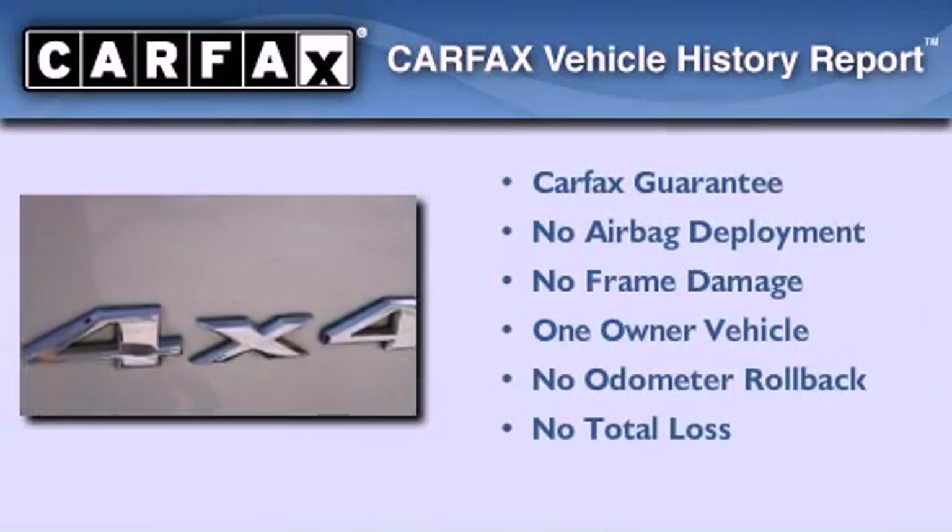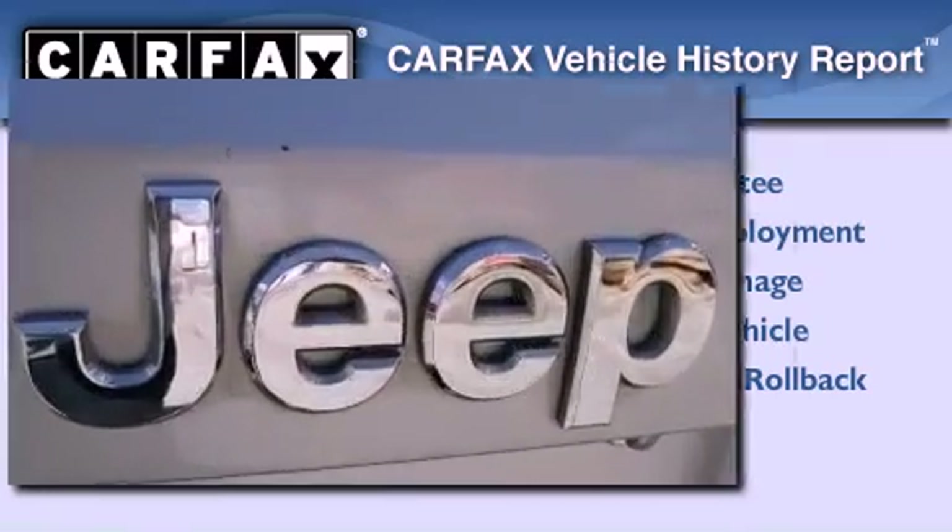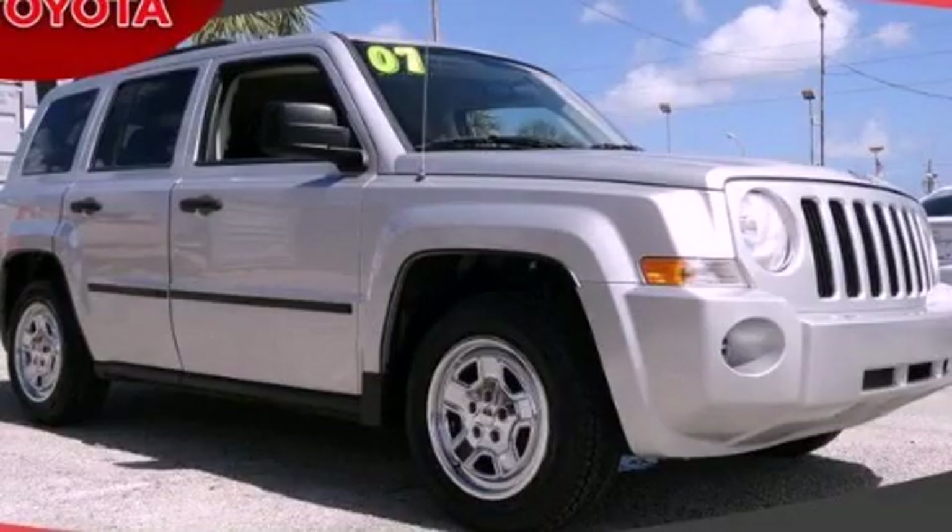This Jeep has had only one owner, and it qualifies for the Carfax buy-back guarantee. This vehicle won't last long at this price — call and arrange a test drive now.